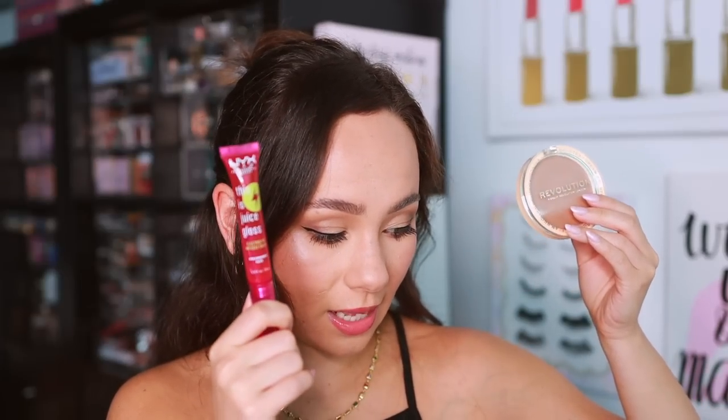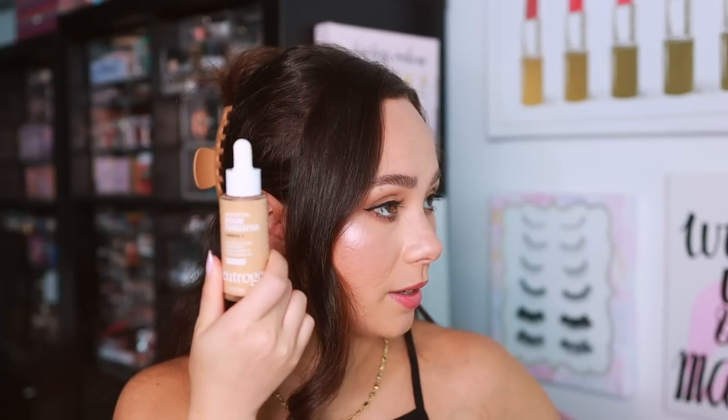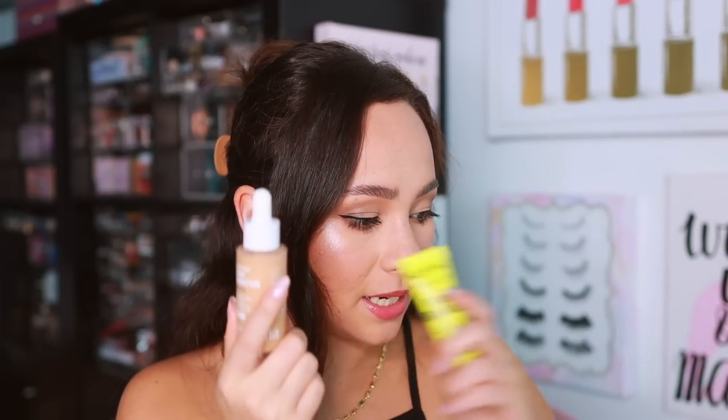So that's everything from Target — some hits and misses for sure. My favorites: the Revolution Ultra Cream Bronzer and the NYX Juice Gloss are definitely top two. But the Neutrogena Foundation, the NYX Primer, and the Revlon Blurring Powder also stood out to me.